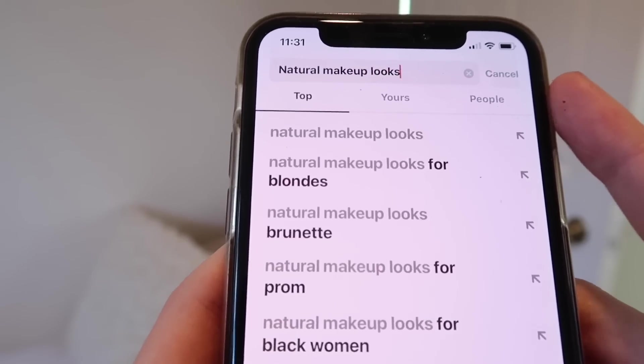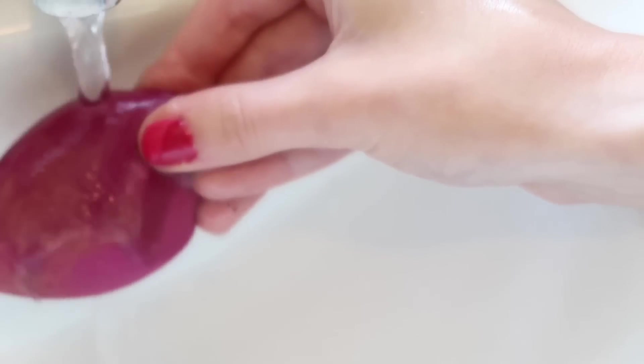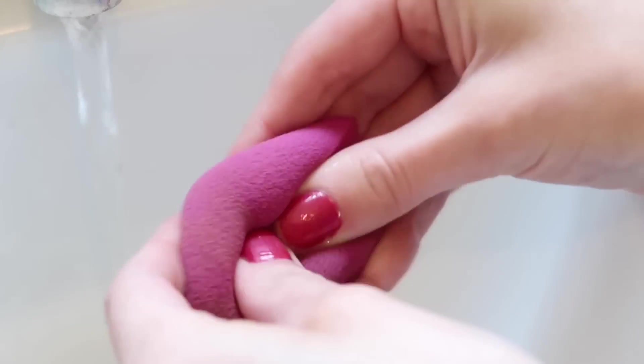One of the struggles I've had in the past is trying to make sure my foundation doesn't look cakey, and one of the best ways to do this is to wet a makeup sponge and then apply it that way slowly. I know the wet sponge sounds really weird, but it actually does work.